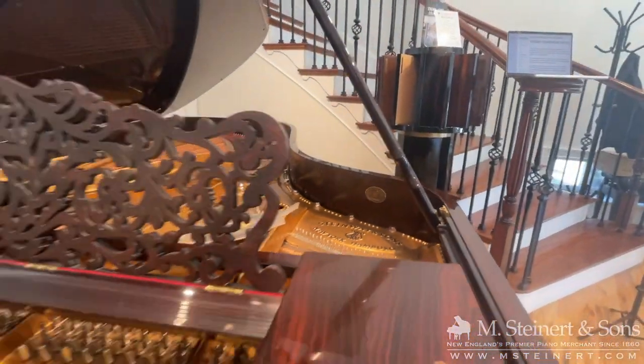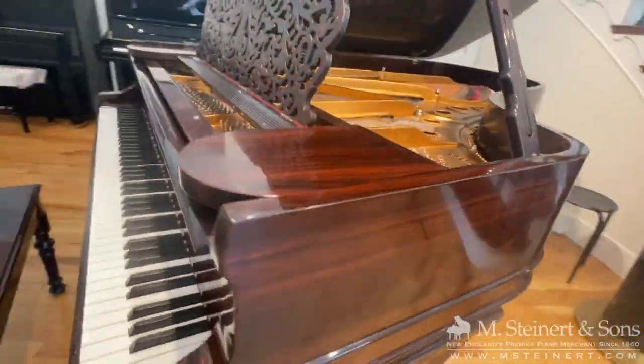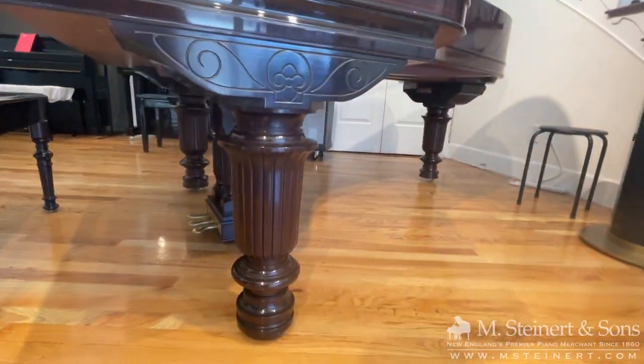It's a famous historical case design featuring a delicate scroll music desk, Empire style legs, and a gorgeous matching bench.